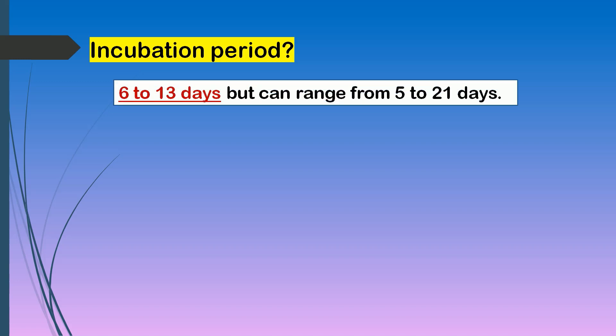For the incubation period, according to the WHO, it is usually from 6 to 13 days, but can range from 5 to 21 days.